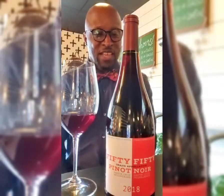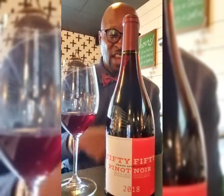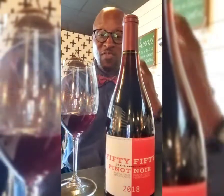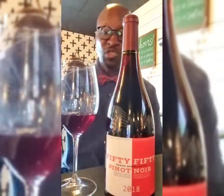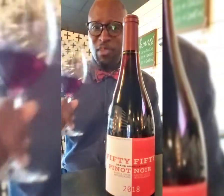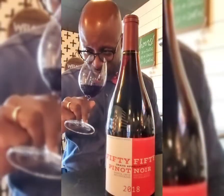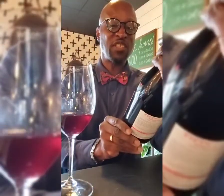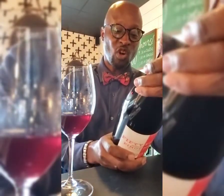Today we are going to be doing a wine from California. The wine is called 50-50 Pinot Noir, California. It's 50-50 because it's a combination of two different regions — Santa Lucia Highlands and Santa Cruz. A combination of two different wines coming from that area. It smells wonderful. This is a 2018 vintage made by the McNelly family out of Sonoma.